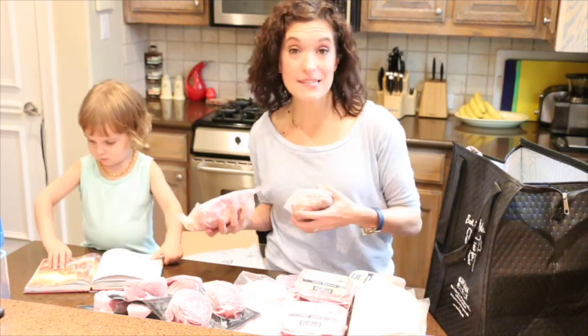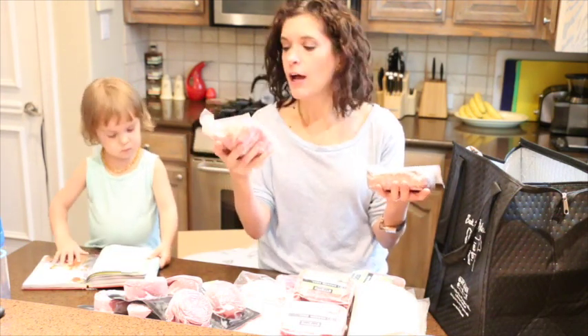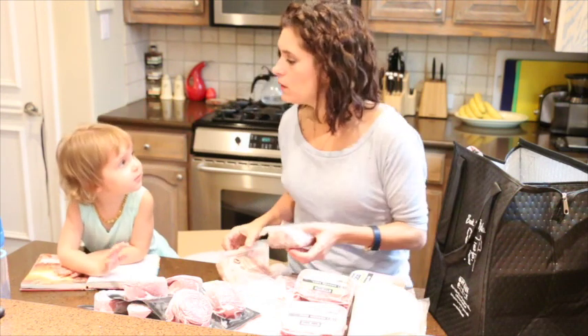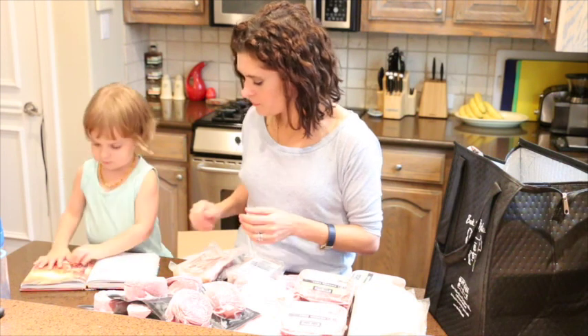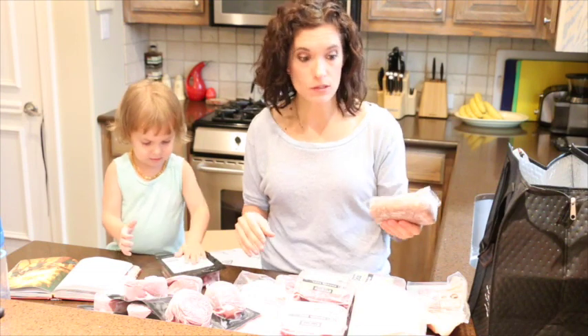Here are a couple of other options from last month's box that I still have — these are literally the last two things. These are organic chicken thighs, which are so good. I usually bake them in the oven with some barbecue sauce and make sweet potato fries. And this pork sausage is super yummy for breakfast or omelets — it comes in a big block so you can mold it into a patty or crumble it. I usually just crumble it into my eggs. Super delicious.